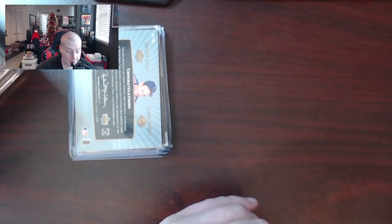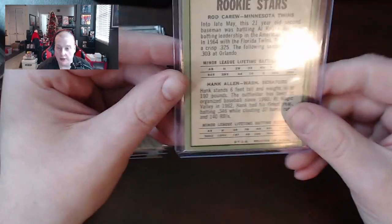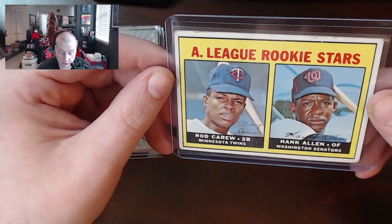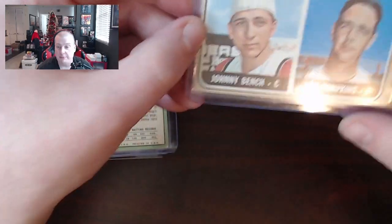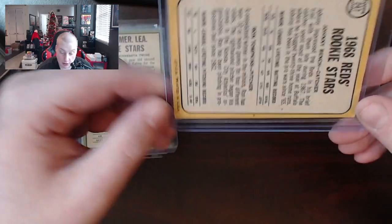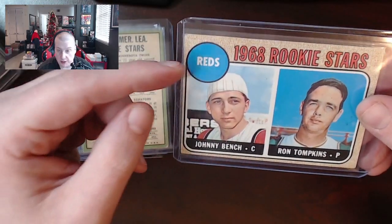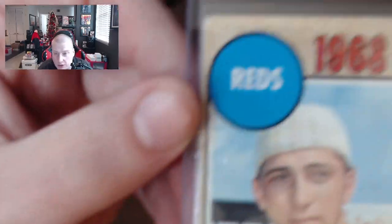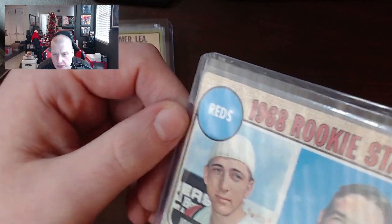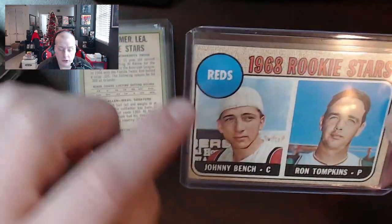If you guys see anything you like here that you're interested in, all the stuff I'm showing you will be in my eBay store in the next day or two. Rod Carew 1967 American League rookie stars — decent looking copy. Corners are soft for sure, but no creasing. Overall a pretty good looking card. Rod Carew is a dude who definitely doesn't get as much credit as he should. Johnny Bench 1968 rookie stars — definitely off center. A little bit of roughage on the corners but they hold their shape. The only thing that detracts is a very faint crease — you can barely see it on the front unless you get really close.